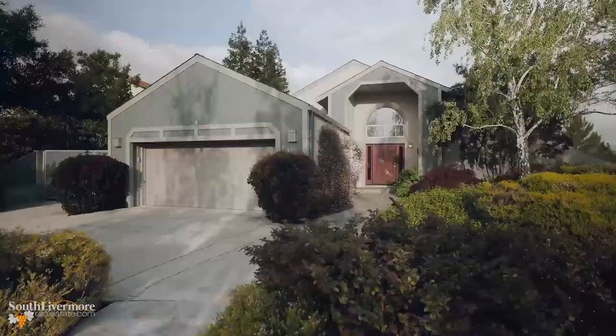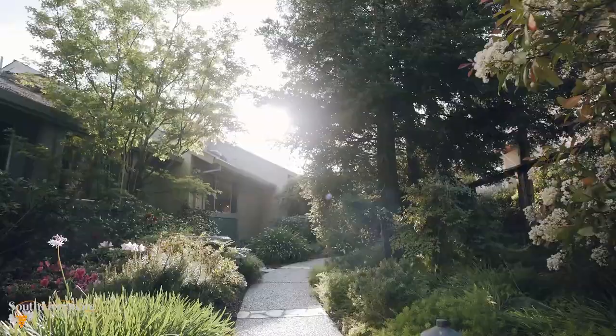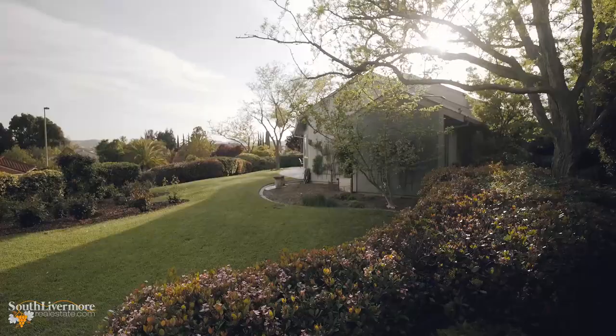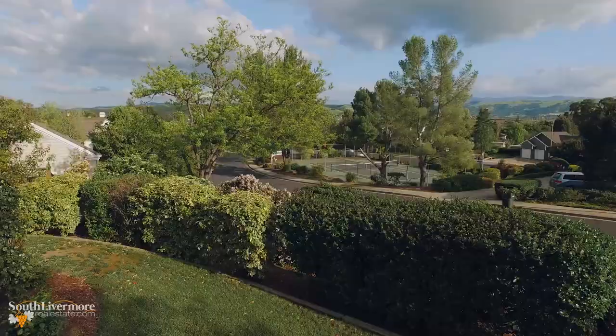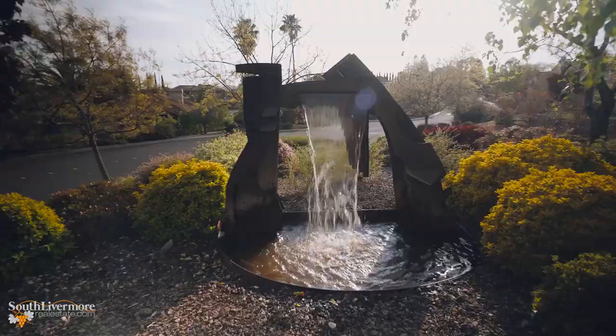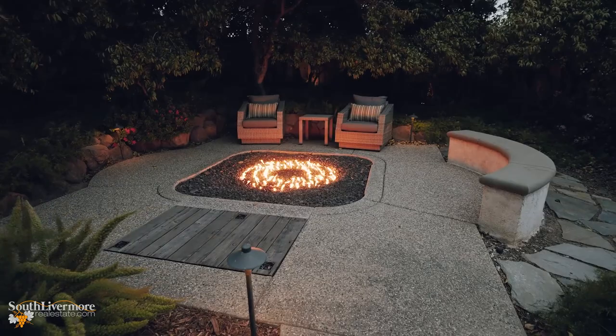Once in a while, a home comes along that truly speaks to your soul. Situated on one of the finest half-acre view lots in town, the enchanting storybook gardens afford multiple sitting and entertaining areas throughout the property. Enjoy the sunrise across the valley, hot afternoons underneath a cool cloud of wisteria, spectacular sunsets, and warm nights by the fire while never leaving your own sanctuary.